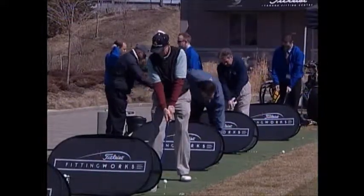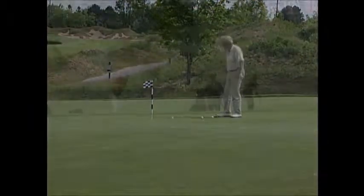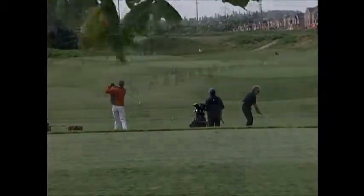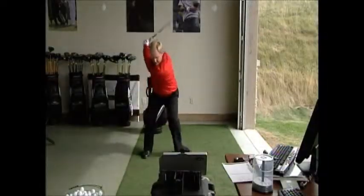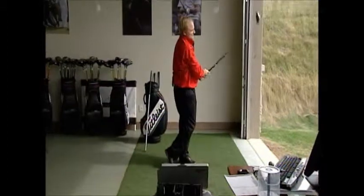The course is something else alright, and so are the facilities. The practice range is an invitation to golfers to work, and at the one end stands the Titleist Fitting Centre, where head coach of the Canadian national team, Henry Brunton, and his staff can swing your game into shape.